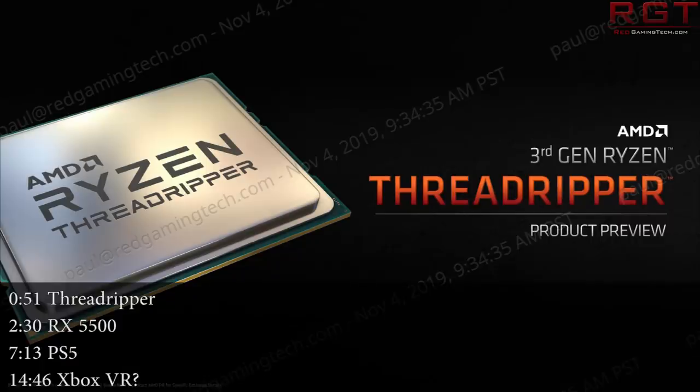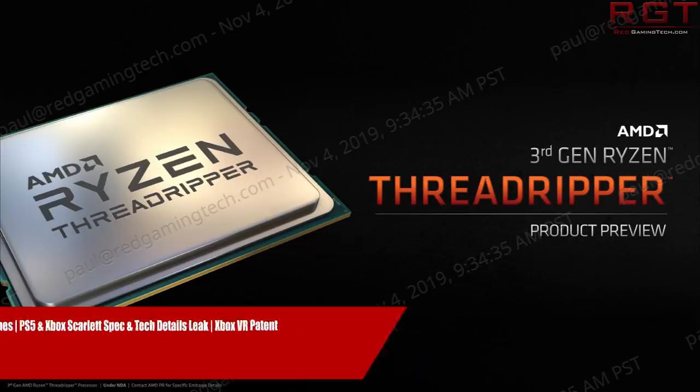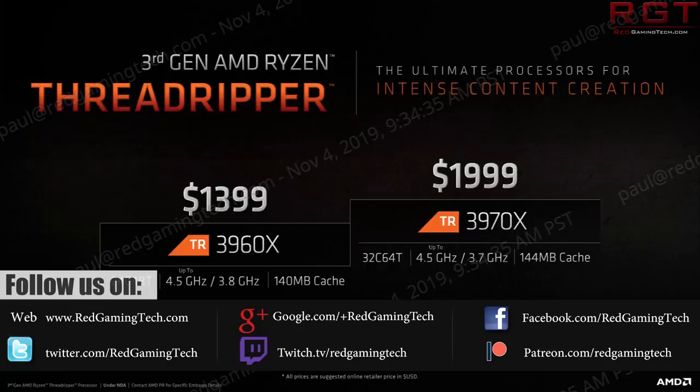Ladies and gentlemen, my name's Paul and in this RedGamingTech.com video, we're going to be discussing and analysing tech news which has popped up in the past 24 or so hours. Hope you're all having an amazing day and prepping for an excellent weekend. Unfortunately, I'm not on camera for this video — I'm finishing off a couple of reviews and analysis pieces, and also getting over the plague as you can probably tell by my voice. The good news is I do feel considerably better than yesterday.